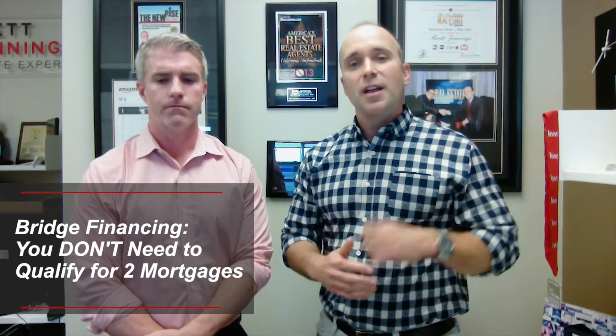The second challenge people face is not seeing enough homes for sale on the market. We currently have only 700 homes on the market in Santa Clara County — the lowest inventory we've seen in 14 years.